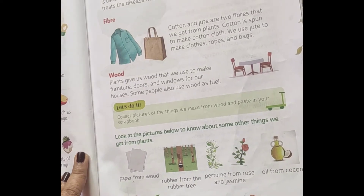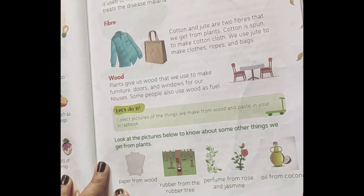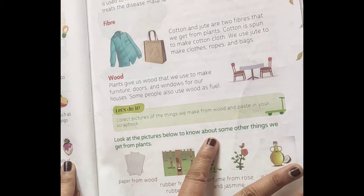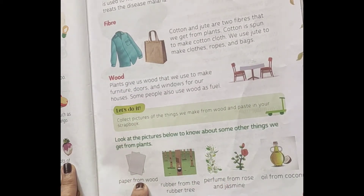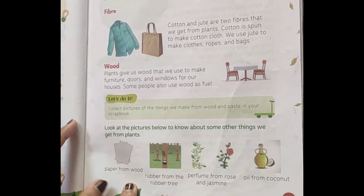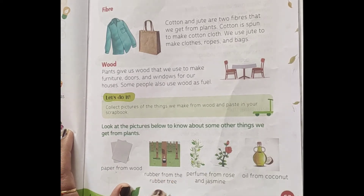You can also look for pictures of other things we get from plants. Your notebooks and books are made of paper, and paper comes from wood, so we should use paper wisely because it ultimately uses trees. The second product is rubber, which comes from the rubber tree — your eraser and rubber band are examples of rubber.